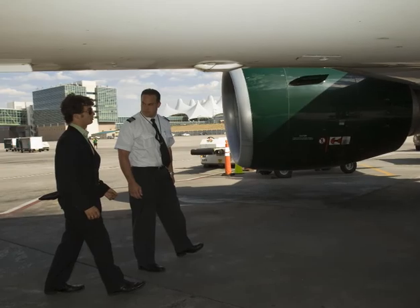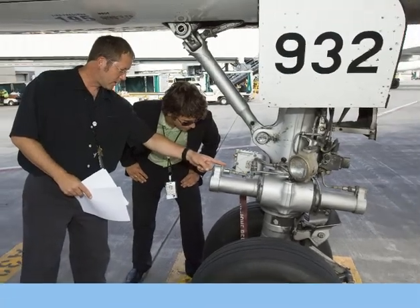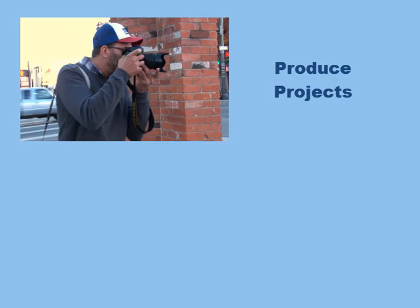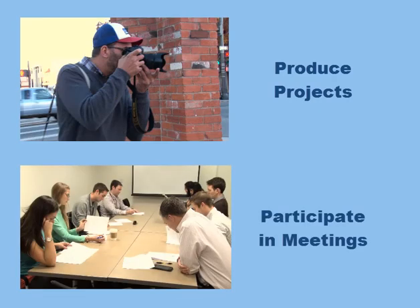Interns should spend a majority of their time on tasks that promote professional growth, including opportunities to shadow professionals in the field, practice presenting their work, produce projects that build their portfolio, and participate in organizational decision-making.